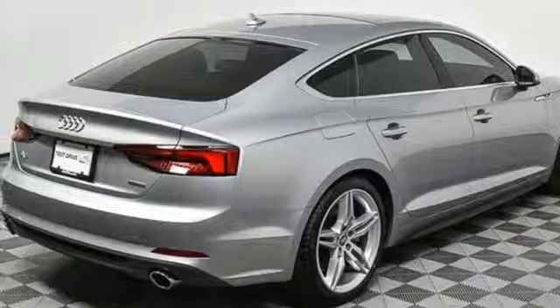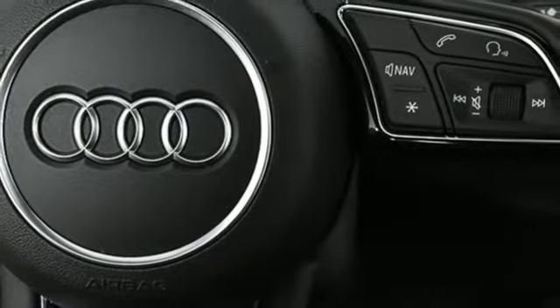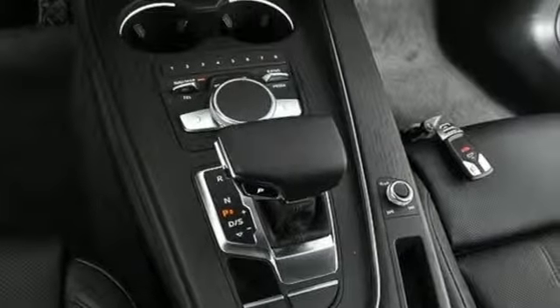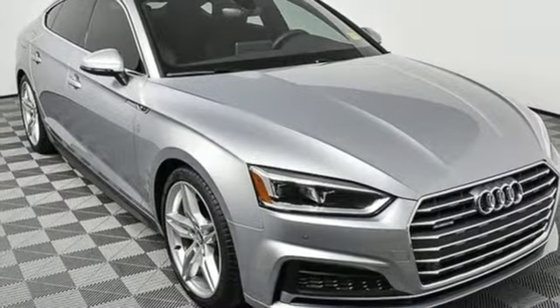Streaming audio, dual zone climate control, gas pressurized shocks, configurable instrument gauges, and turbo inline four-cylinder engine. Revolutionary engineering, progressive design — Audi.